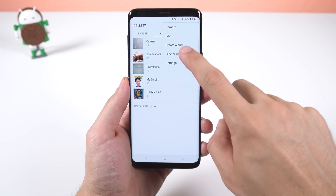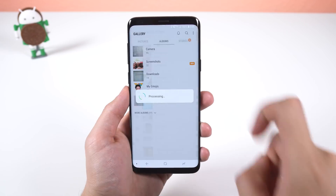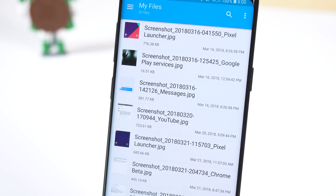For the stock gallery app, you can now hide certain albums just in case the menu becomes too cluttered. Also, all screenshots taken are now labeled as screenshot. The name of the app the screenshot was taken in, and the date and time, are still there.